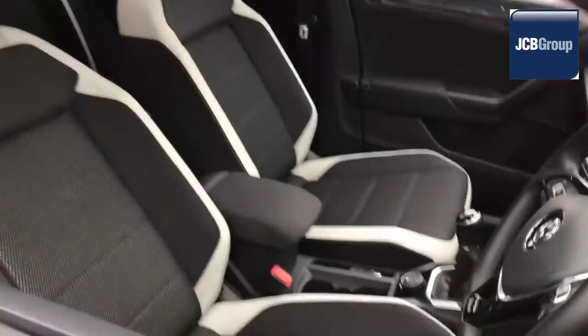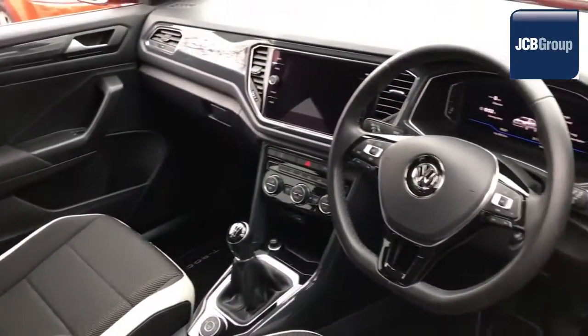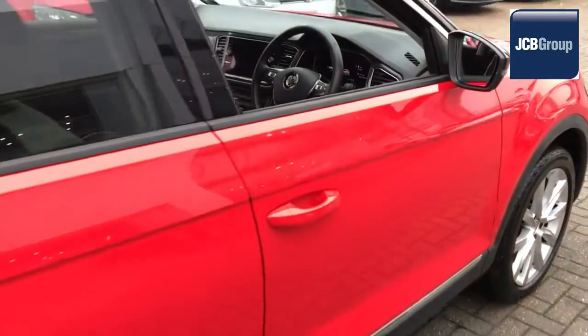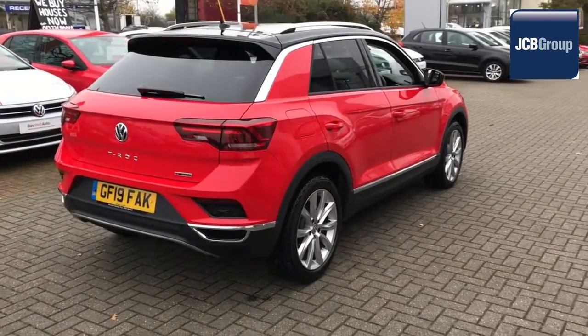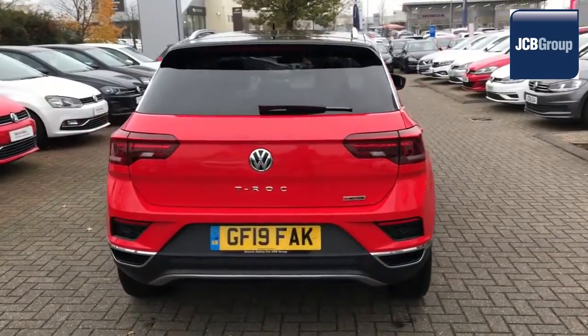Our skilled Volkswagen trained technicians carry out a thorough workshop and test drive inspection of every used car. 142 checks are made before it becomes a DASVILT Auto Used Car. Any faults identified are fixed using Volkswagen Genuine Parts. Only then can it be part of the approved used car program.